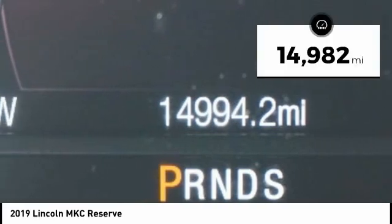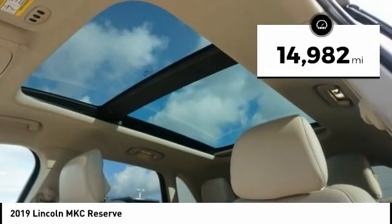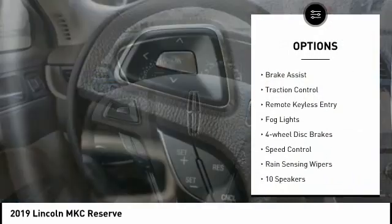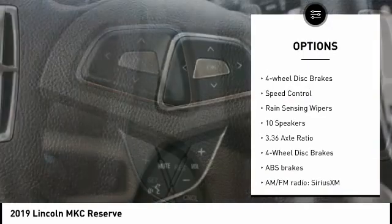This vehicle has less than 15,000 miles. Here are some of this vehicle's great options: electronic stability control, alloy wheels, power lift gate, brake assist, and traction control.